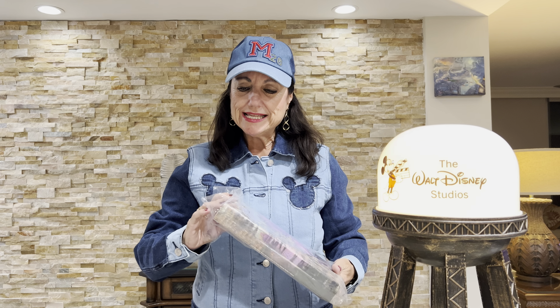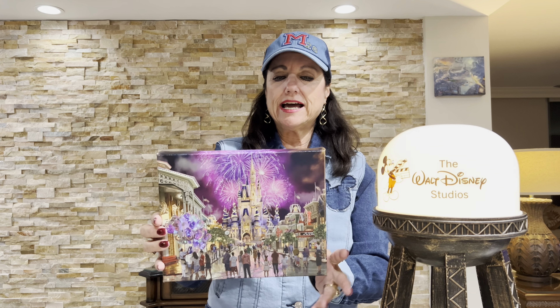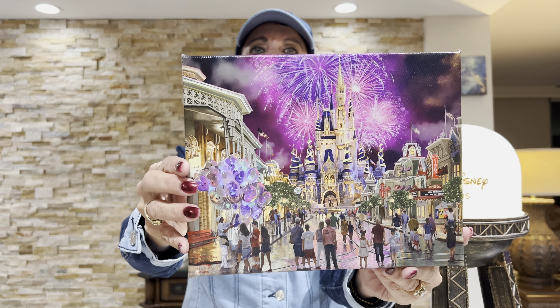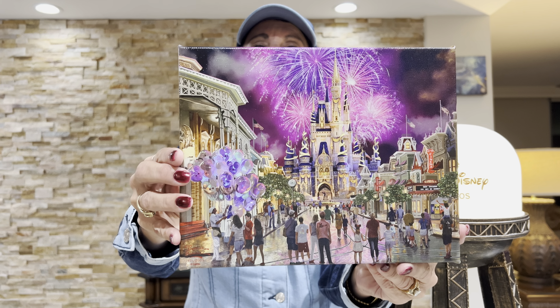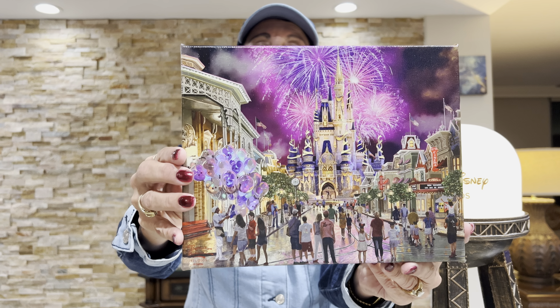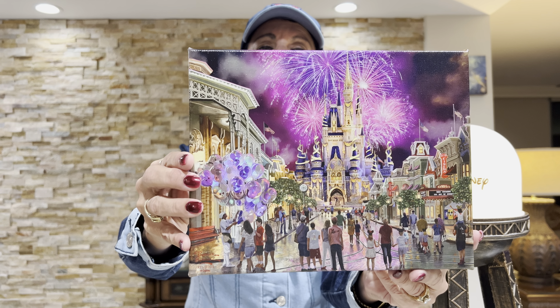The next thing I got was at the Epcot Festival of the Arts, and it is a painting of the castle and Main Street. You can see the 50th on the castle. I wanted something this year with the 50th on it because it's going to be gone, and I just loved the look of Main Street — they have the balloons and the people. I just thought it was so pretty.